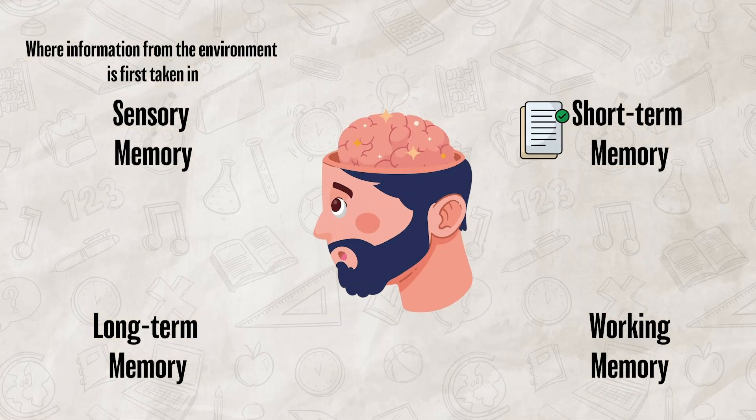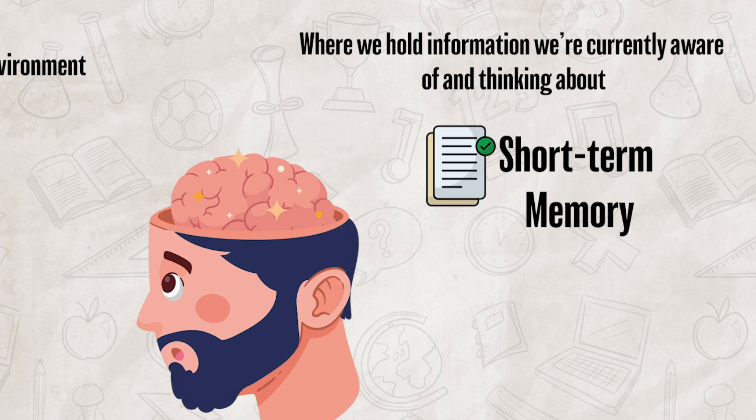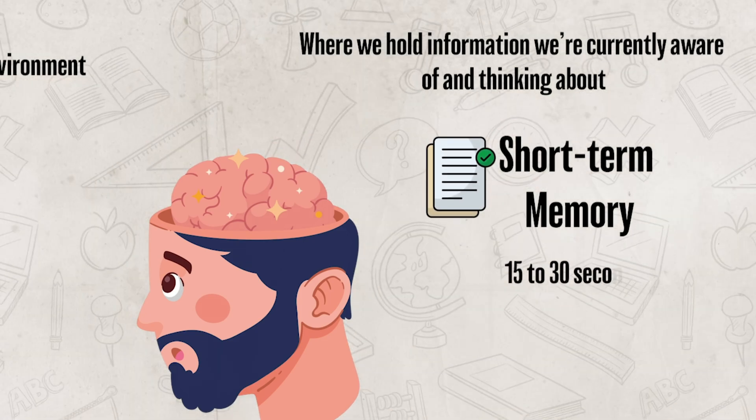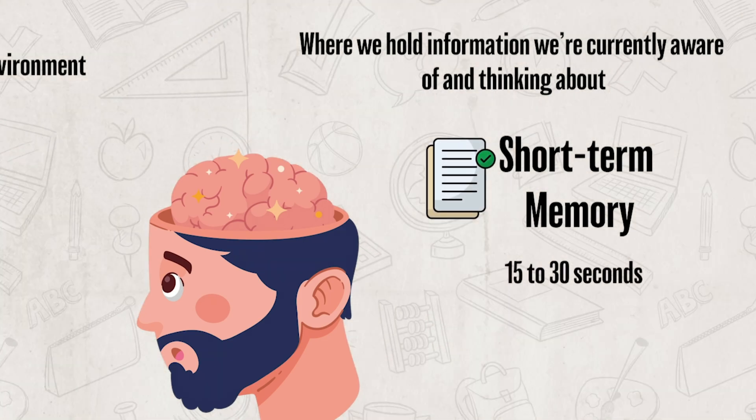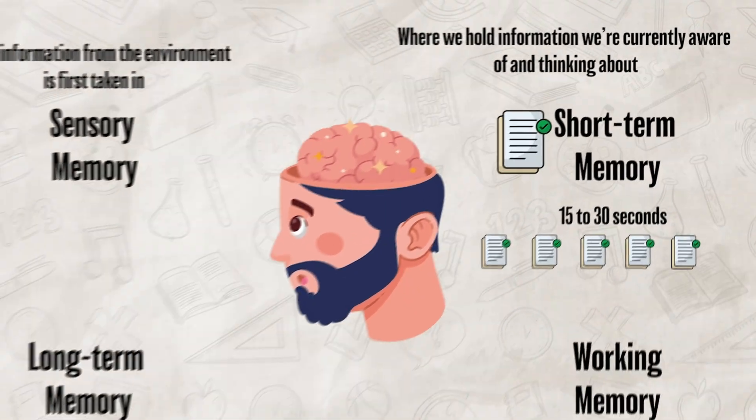After we take sensory information in, if we focus our attention on the new information, we can move it to our short-term memory. This is where we hold information we're currently aware of and thinking about. Short-term memory generally lasts around 15 to 30 seconds and can only hold a small amount of information, generally about seven items.